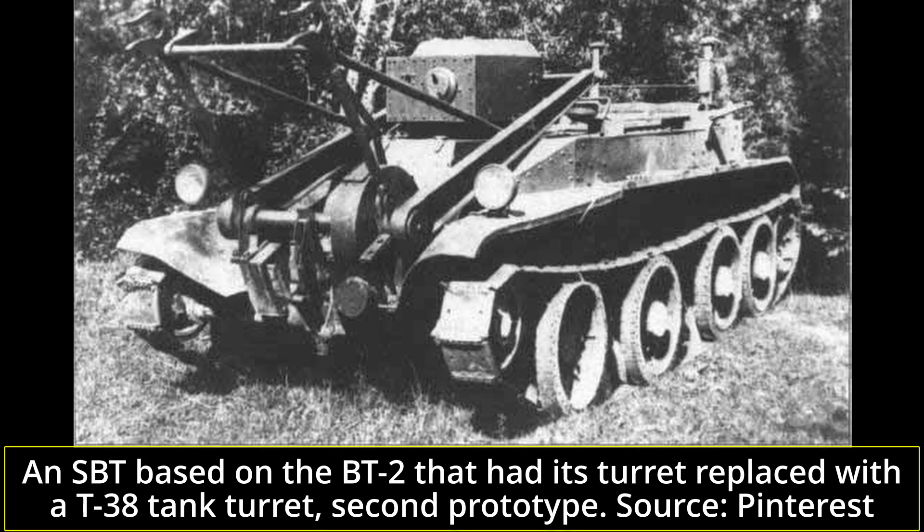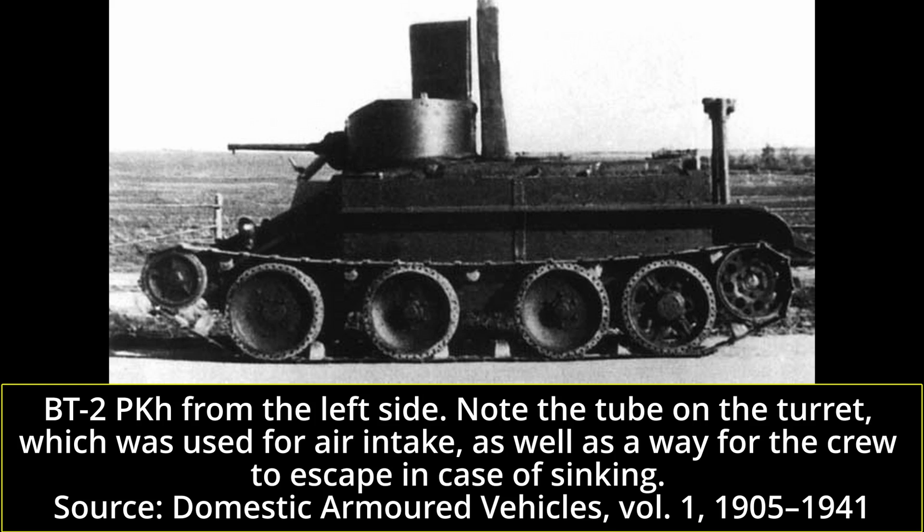According to Russian authors Solyekin, Pavlov, and Zeltov, only two prototypes were ever built. The BT-2 PKH — meaning Podvodnogo Khozhddeniya, or literally 'underwater walker' — was not a modification of the serial BT-2 tank, but an experimentally, optionally mounted equipment which allowed for deep fording. Developed in 1933–34 at factory number 183 and tested in the Belarusian military district, the testbed BT managed to cross a four-meter deep ford, though it took one and a half hours to prepare the tank for fording. The equipment was not adopted into service, but served as a basis for future experiments with the T-26, T-28, and other models.